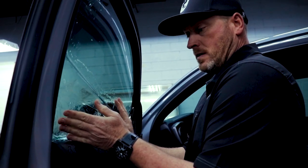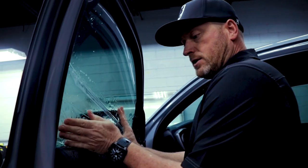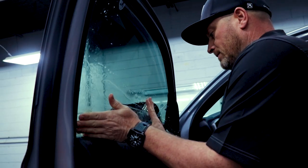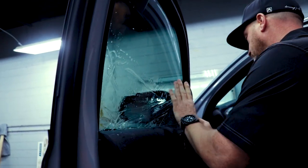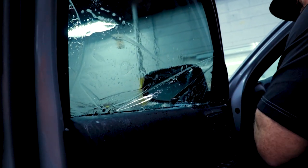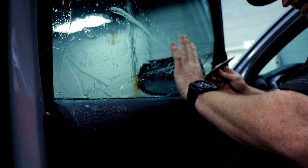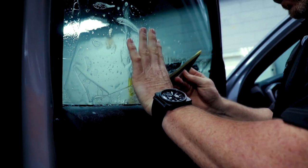This is where it can go really good or really bad in this process. Sometimes these bottom seals are really tight — that's okay, that's what these tools are for. We'll get in here, start with our front and back, and then work the middle end.